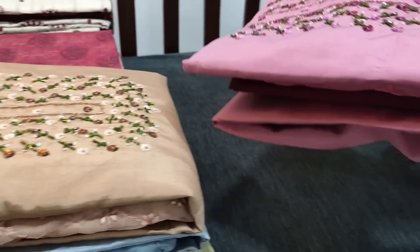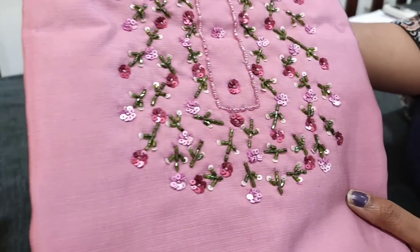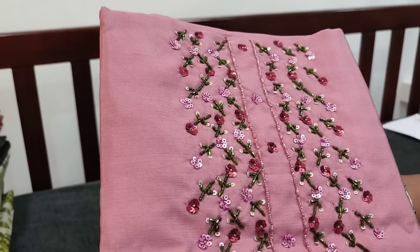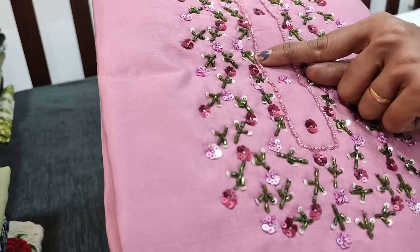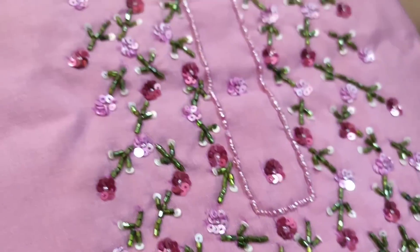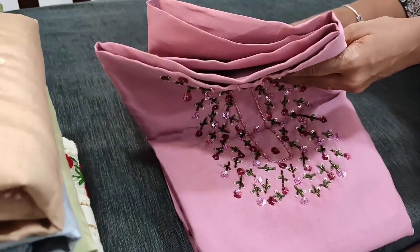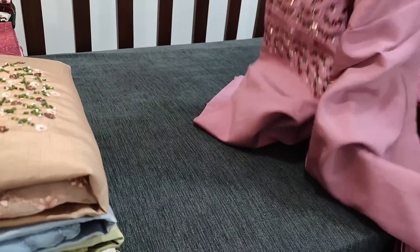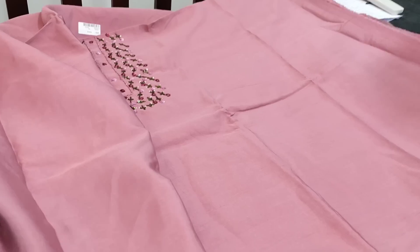Let us see the first design. The fabric is fancy silk cotton in pastel pink shade, which has a beautiful work done on the yoke with sequins and cut beads in a floral and leafy pattern. Let us see how the complete set looks — it's a beautiful tone-to-tone set. We have four different color combinations in this. The fabric is a kind of soft and silky textured fancy silk cotton.